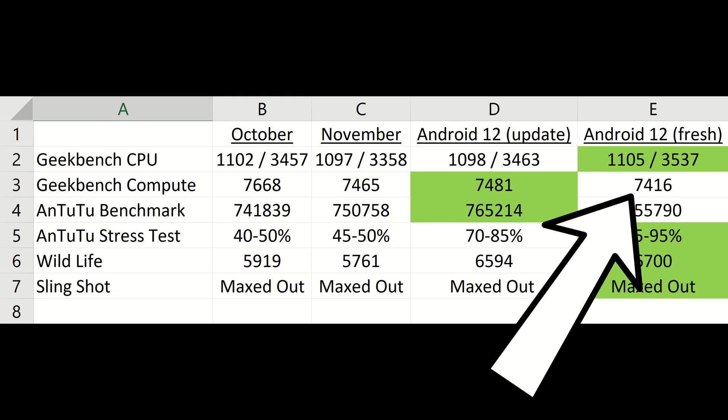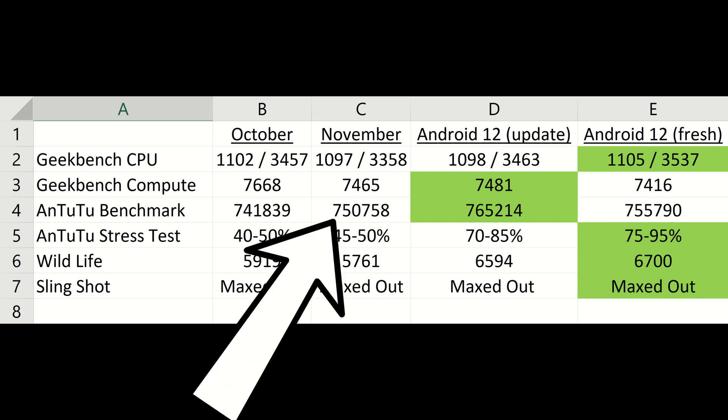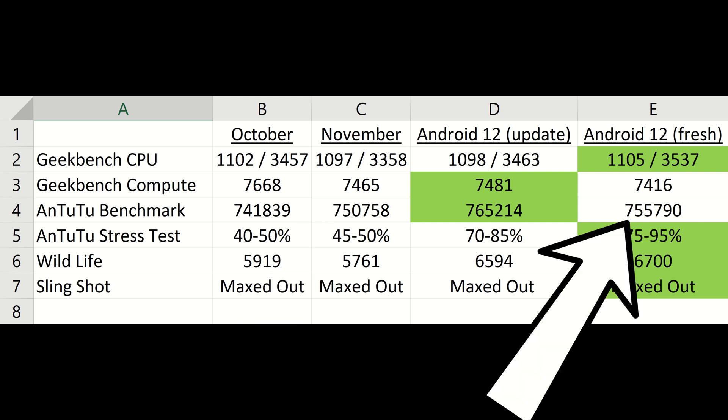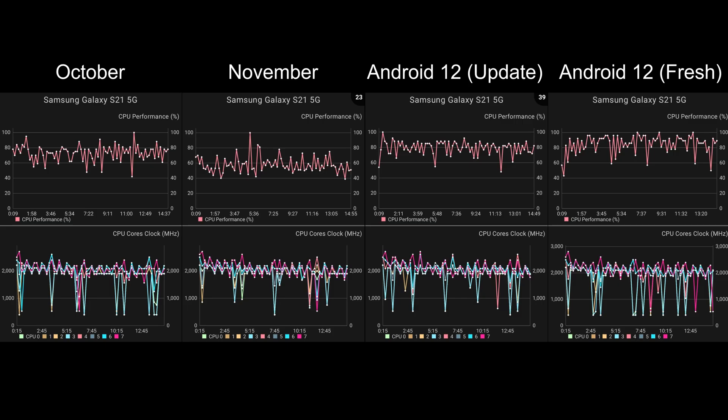The Geekbench compute score on the fresh install was slightly lower, which is interesting. The Antutu benchmark results are also quite interesting — we scored the highest ever on the November Android 11 update at 750,758, and we've beaten that on the fresh install with 755,790, but an amazing 765,214 was recorded during a test done the night before. The Antutu stress test results are also worth highlighting.